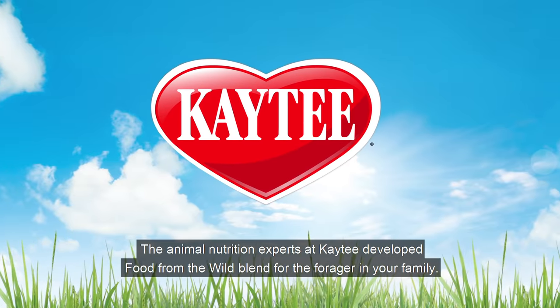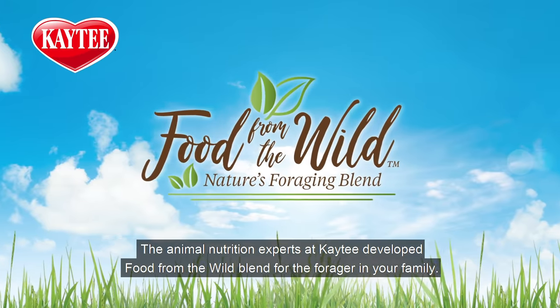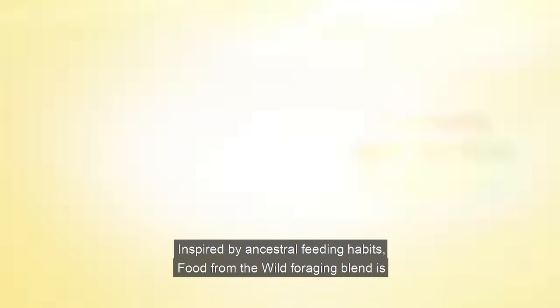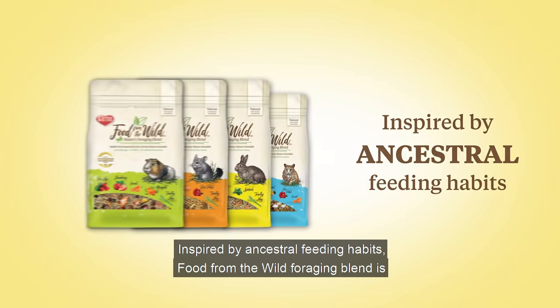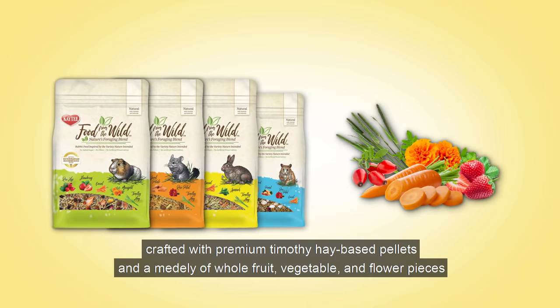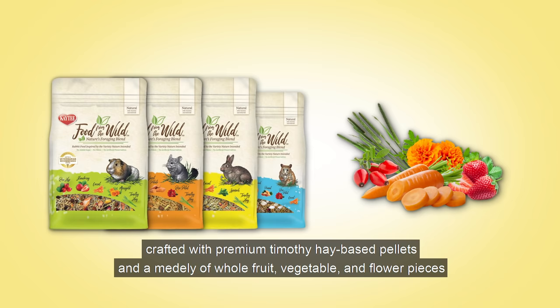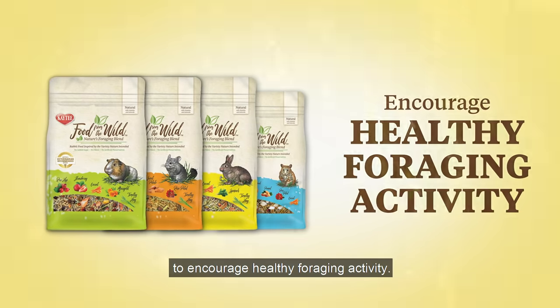The animal nutrition experts at KT developed Food from the Wild blend for the forager in your family. Inspired by ancestral feeding habits, Food from the Wild foraging blend is crafted with premium Timothy Hay based pellets and a medley of whole fruit, vegetable, and flower pieces to encourage healthy foraging activity.